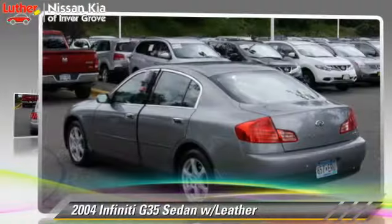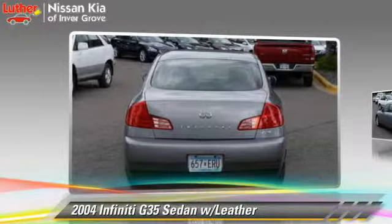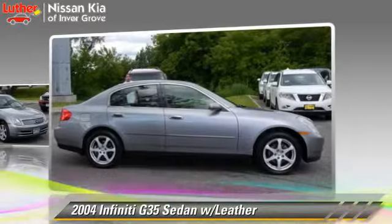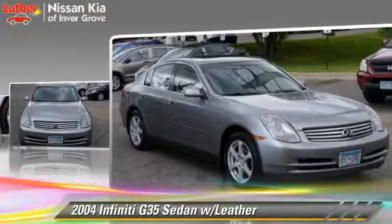The 2004 Infiniti G35, powered by a 3.5-liter V6 engine with a 5-speed automatic transmission. This all-wheel-drive sedan gets up to 24 miles per gallon.